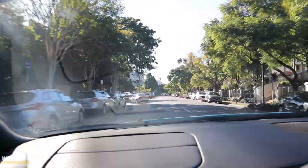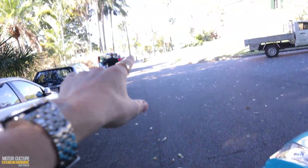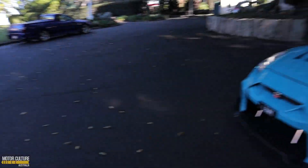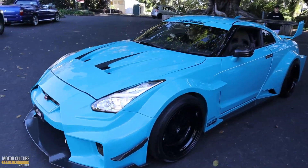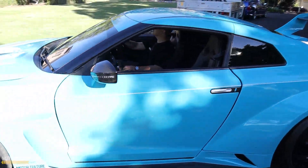My gosh, that is so fast. All right, we just made it to the spot. We're going to head down there now and back Sean in. Look how this thing looks — look at that light. Nice car, man.